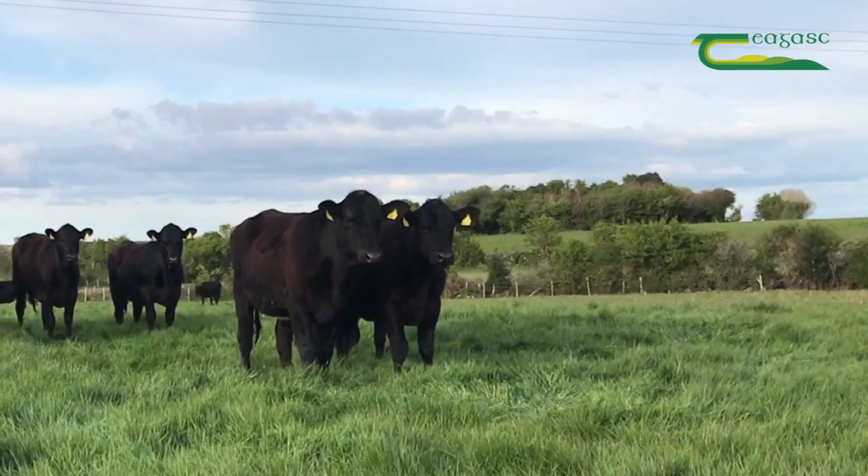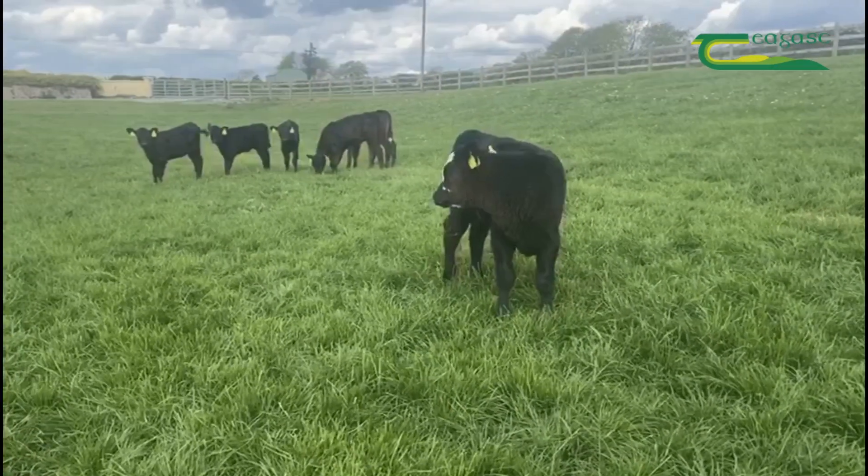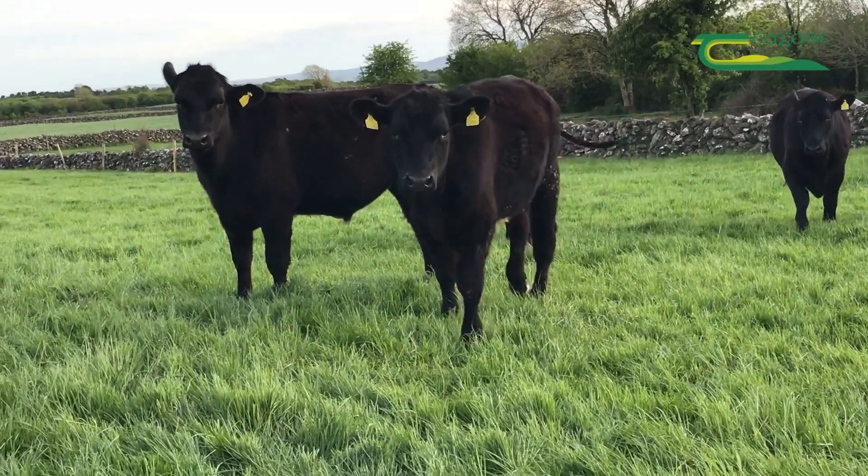The aim of the DBI is to create a more saleable calf while having minimal impact on the dairy cow's calving performance, while also producing a more profitable beef animal.